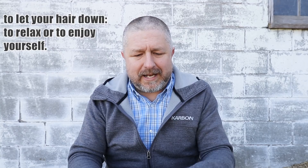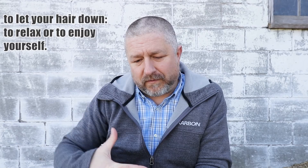The third phrase with the word 'hair' in it is 'to let your hair down.' In English, when you let your hair down, it means that you have decided to relax. So if you come home from work and decide to let your hair down, it simply means you are going to relax and enjoy yourself for a little while.